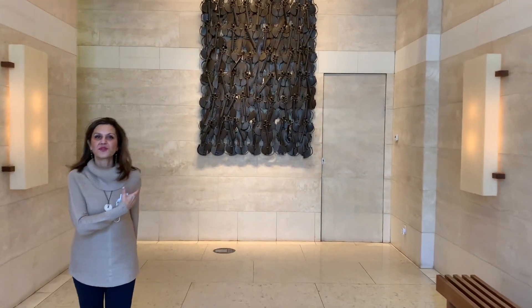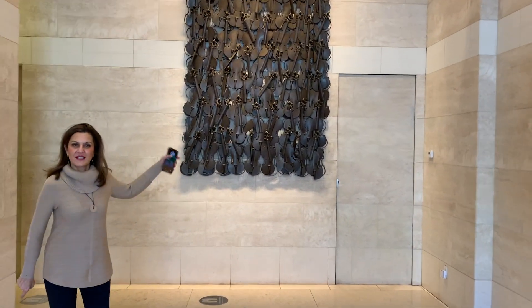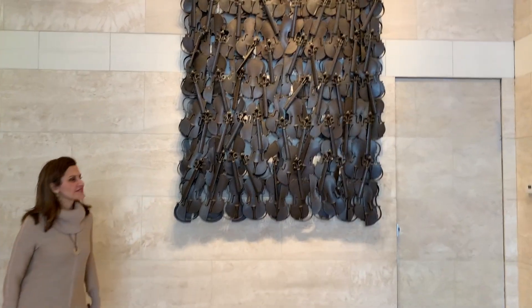This gorgeous lobby is adorned by a beautiful sculpture by the French artist Armand. We're at 1080 Madison Avenue. This is a boutique condominium on Madison between 81st and 82nd Street.